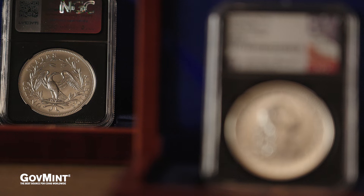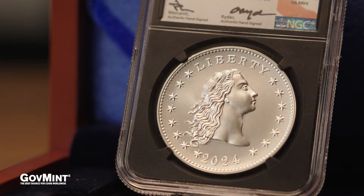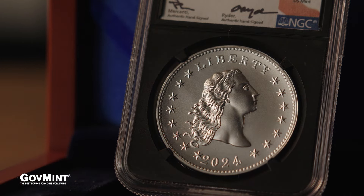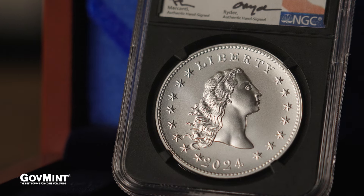I'm Jesse Herman with Government Mint and I'm here today to talk to you about this iconic release. The design itself was inspired by one of the most iconic pieces in numismatic history, the Libertas Americana. It features a youthful Lady Liberty with her full and beautiful flowing locks of hair flowing behind her in the wind.